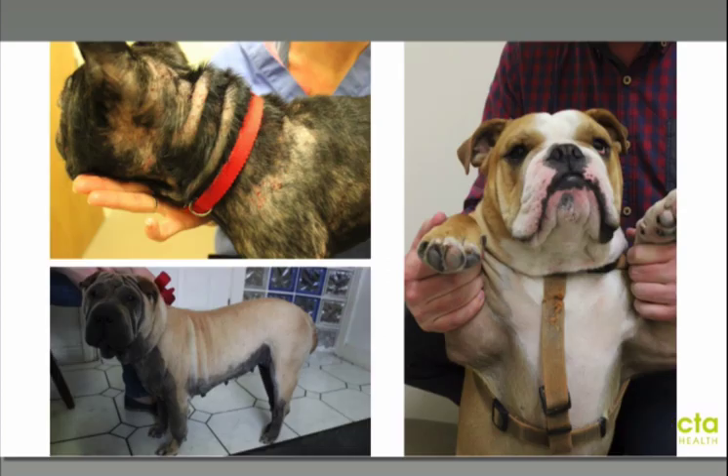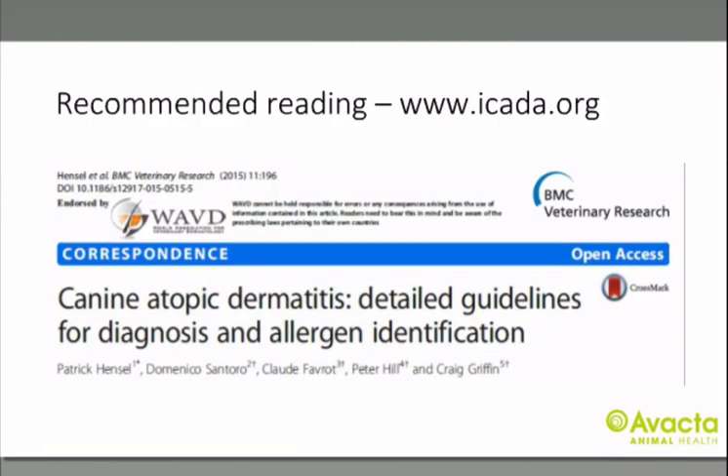All of these dogs are atopic, yet they all look very different. The French Bulldog on the top left has a secondary staphylococcal pyoderma, and the Shar-Pei has a secondary yeast pyoderma. The Bulldog shows an earlier presentation with muzzle and chin erythema and erythema of his axillae and interdigital spaces. This paper is available on ICADA.org, and I would strongly recommend you print it out and read it — it will help you diagnose atopic dermatitis, identify offending allergens, and is designed with practitioners in mind.